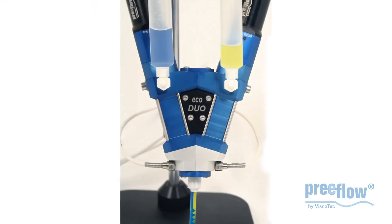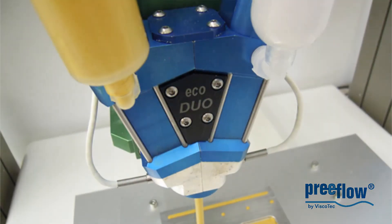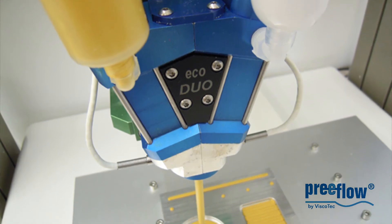After evaluating a number of options, we chose the Preflow EcoDuo from Intertronics as it provided the best results for both of these criteria. Intertronics helped us choose the volumetric dispensing solution that was the best one for our needs. We've been very impressed with their expertise — they're responsive and always on hand to support us with any queries or technical support we might need.